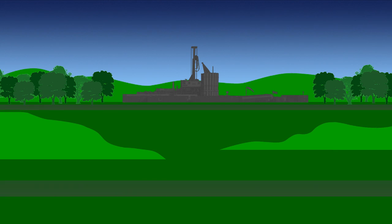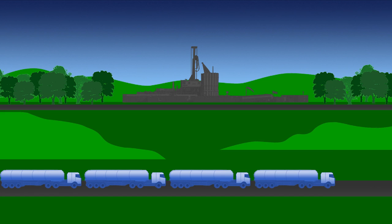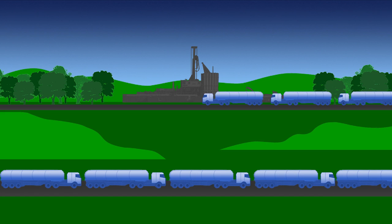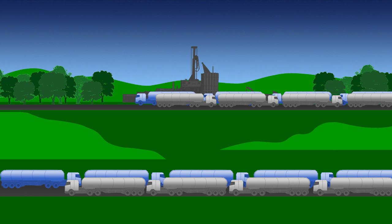Setting up the well requires large-scale industrial activity, and huge amounts of heavy goods traffic to ship in materials and equipment. The traffic doesn't stop once the fracking starts. According to industry and US government figures, for just one well pad, literally thousands of heavy goods vehicle journeys will be required to ship in the fracking fluid and take away the waste.